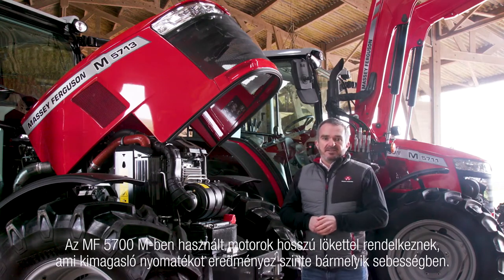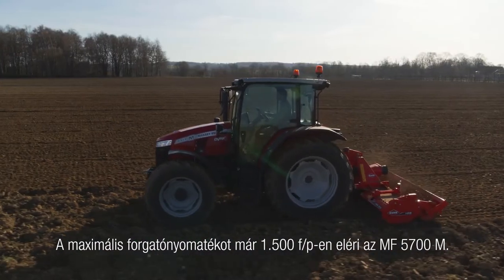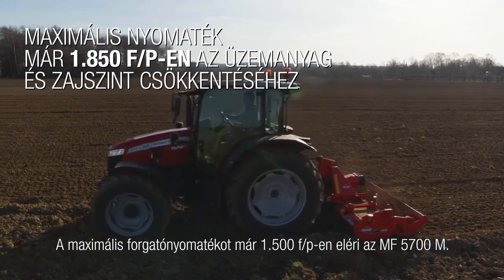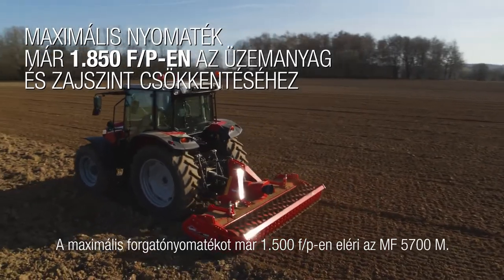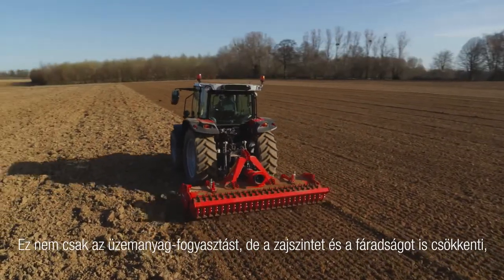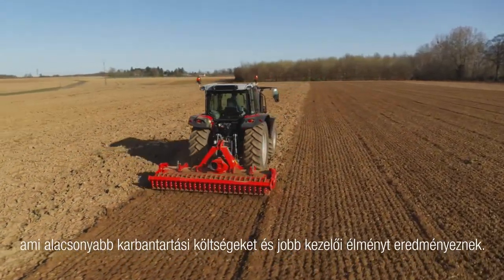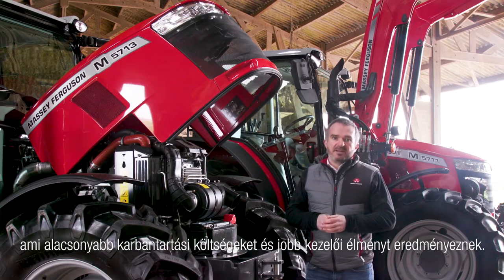The engines used in the MF 5700M series tractors are all of a long-stroke design that provides a high level of torque across a broad speed range. Maximum torque is active at a low engine speed of 1,500 rpm. This results in not only lower fuel consumption but also reduced noise and vibration, which reduces running costs and provides a more pleasant operator experience.